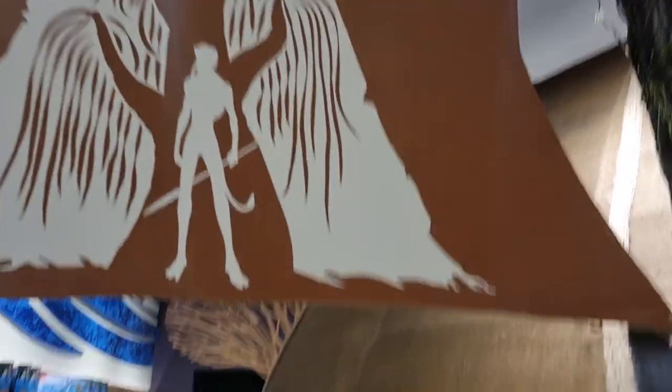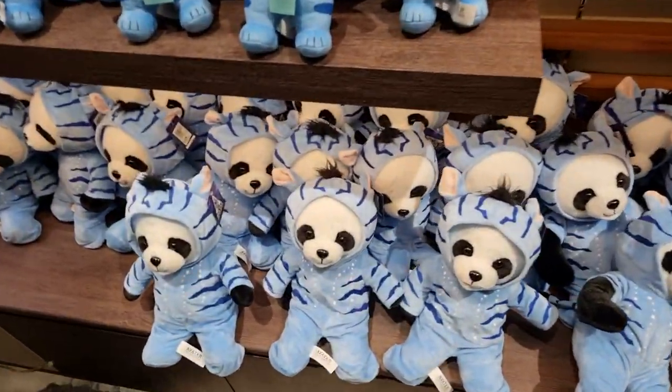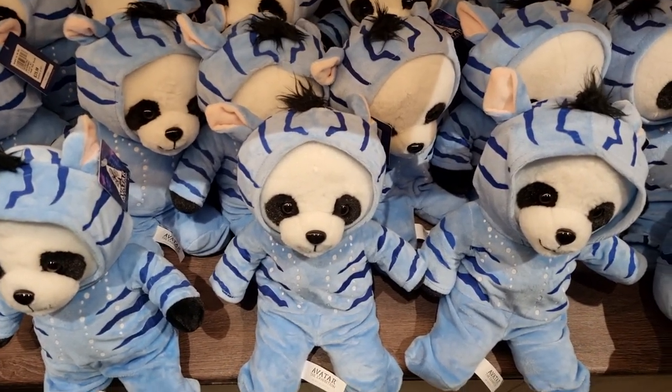Let me show you the gift shop. I'm not sure how I feel about avatar toys, but I'll give you a quick run-through. There are these pandas with like avatars, things dressed as avatars, which is strange, but I guess it's cool.